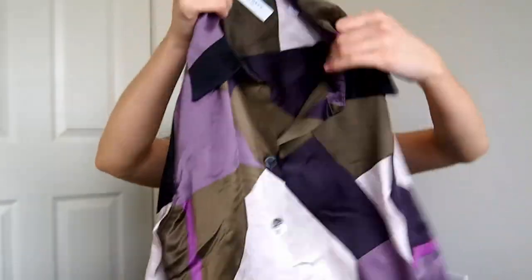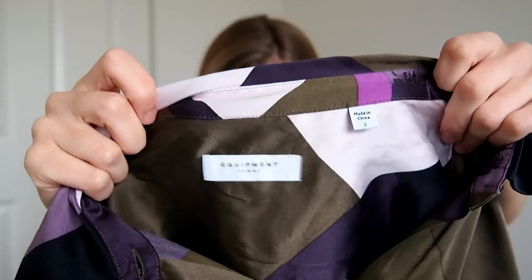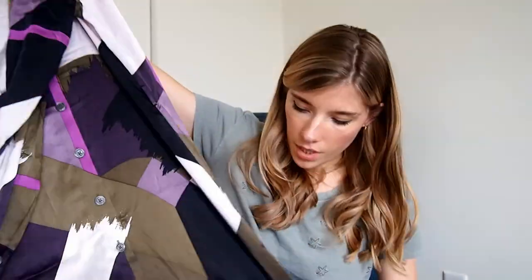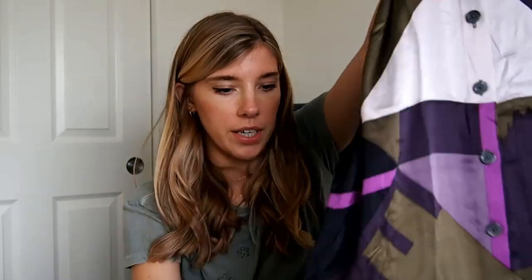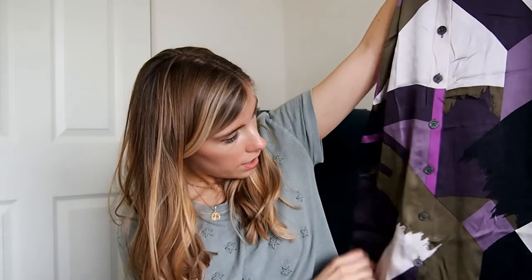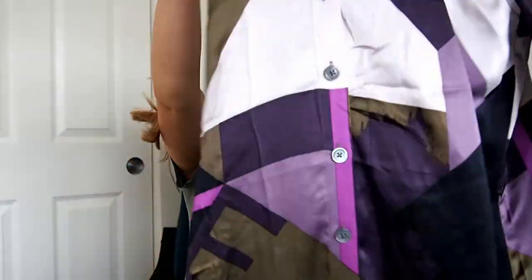This is probably my best find of the trip, and I actually found it on camera — it is Equipment, a silk at-least-midi possibly maxi dress in a size small. I just love it. It is missing the belt unfortunately — I looked back in the bin and couldn't find it — but it's so beautiful. I love the details on there and it's in really, really good condition, so I was excited to find that.